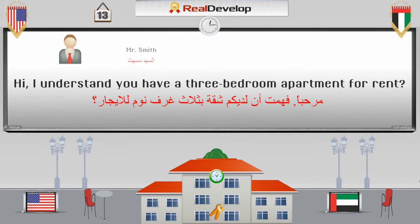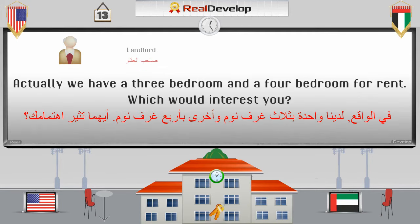Hi, I understand you have a three-bedroom apartment for rent. مرحبا. فهمت أن لديكم شقة بثلاث غرف نوم للإيجار. Actually, we have a three-bedroom and a four-bedroom for rent. Which would interest you? في الواقع، لدينا واحدة بثلاث غرف نوم، وأخرى بأربع غرف نوم. أيهما تثير اهتمامك؟